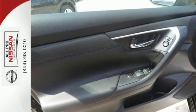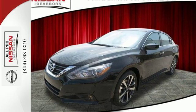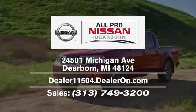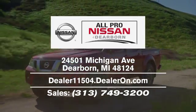It's time your ride kept up with your expectations. Come give this Altima a test drive today. Welcome to All-Pro Nissan of Dearborn. We're located at 24501 Michigan Avenue in Dearborn, easily accessible from Livonia or anywhere in the Metro Detroit area via I-94 or I-275.